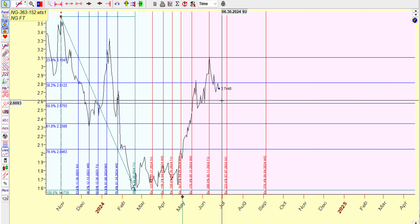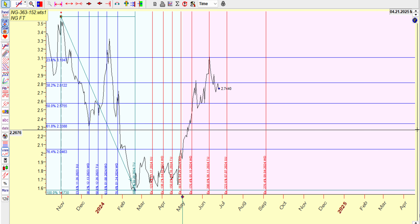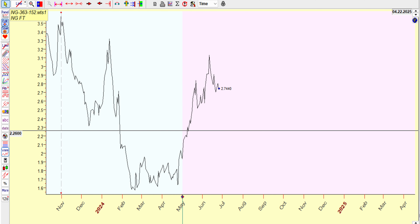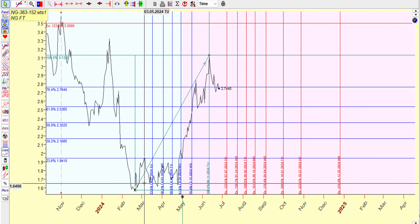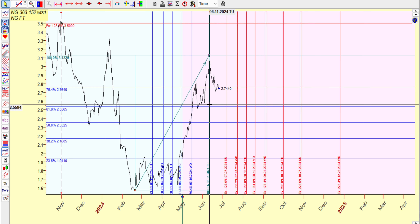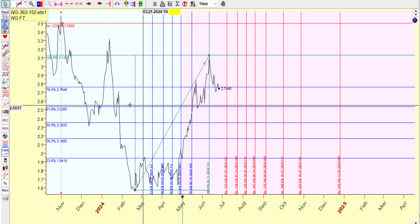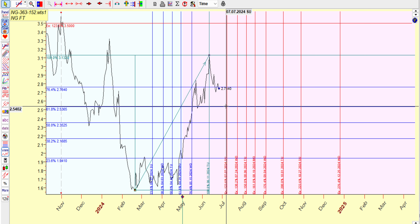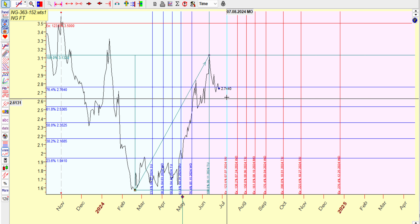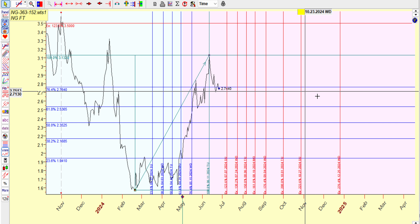So right now, resistance and support using the Fibonacci levels here. Now from that February 20 low to this high, you're hovering around the 76.4%, which is at 276. The low will probably be the 61.8% at 253, which lines up right here. July the 7th, 8th — just keep an eye on that.